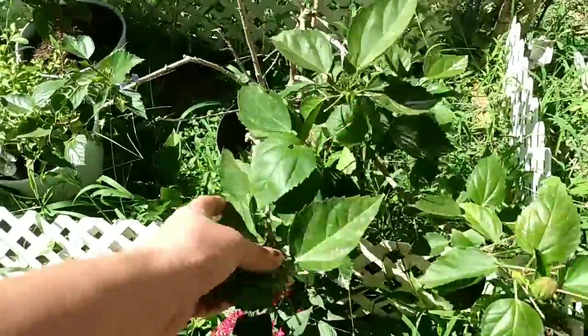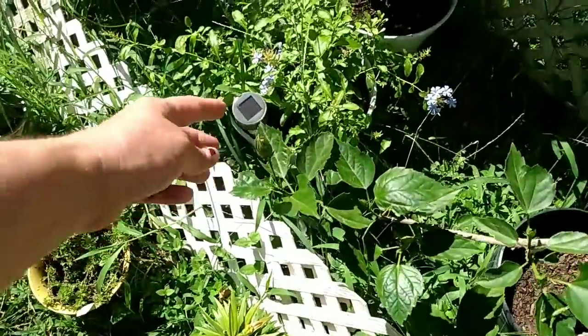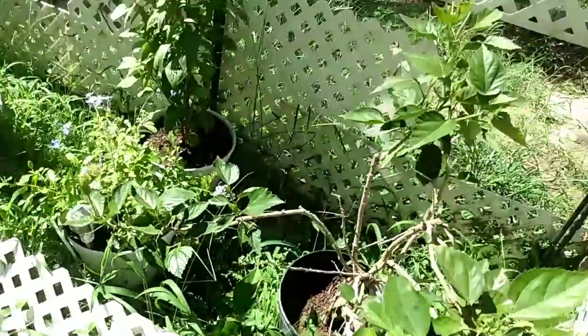We have my hibiscus and it is blooming. Here's a neat fact — if you know nothing about hibiscus like I didn't: they bloom for one day and then they drop their flower. Tortoises love to eat the flowers from the hibiscus. My brother-in-law has a brother who raises tortoises and they love hibiscus flowers — just a fun little fact.